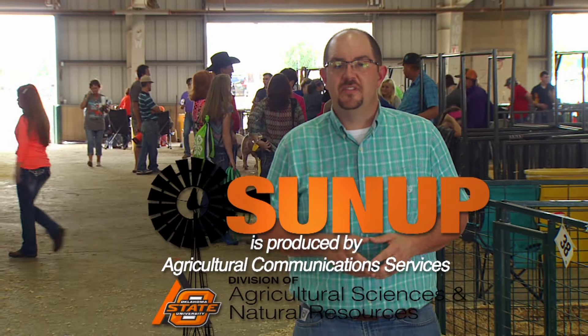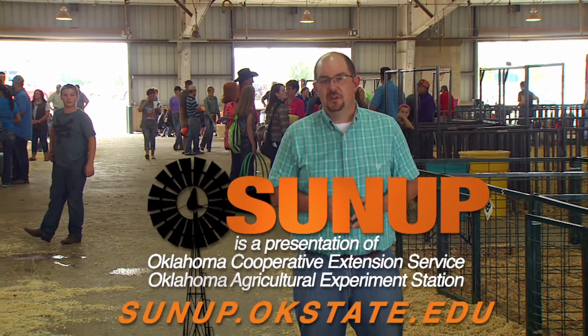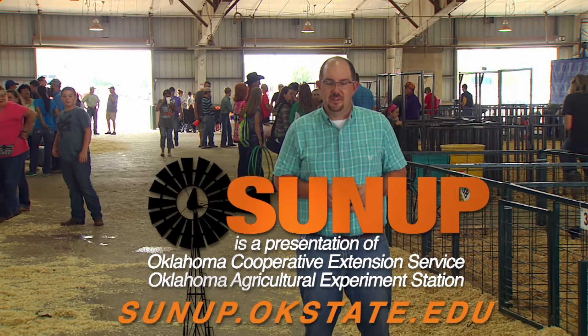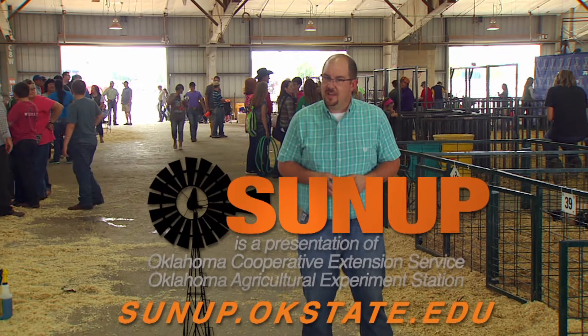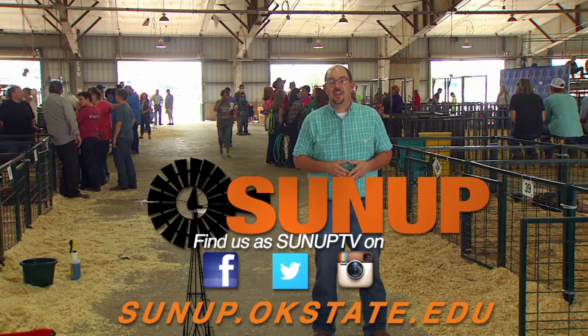Well, that does it for us this week on SUNUP. If there's something on the show you'd like to learn more about, visit our website at sunup.okstate.edu, and while you're there, check out our social media. From the Tulsa State Fair, I'm Dave Deacon. And remember, Oklahoma agriculture starts at SUNUP.